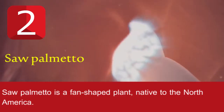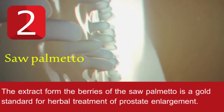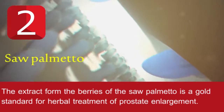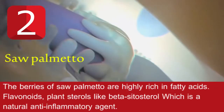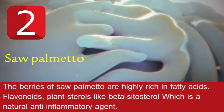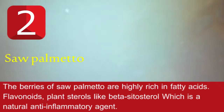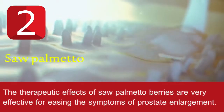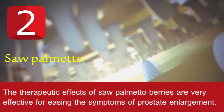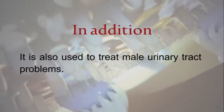Saw palmetto is a fan-shaped plant native to North America. The extract from the berries of the saw palmetto is a gold standard for herbal treatment of prostate enlargement. The berries of saw palmetto are highly rich in fatty acids, flavonoids, and plant sterols like beta-sitosterol, which is a natural anti-inflammatory agent. The therapeutic effects of saw palmetto berries are very effective for easing the symptoms of prostate enlargement, and it is also used to treat male urinary tract problems.